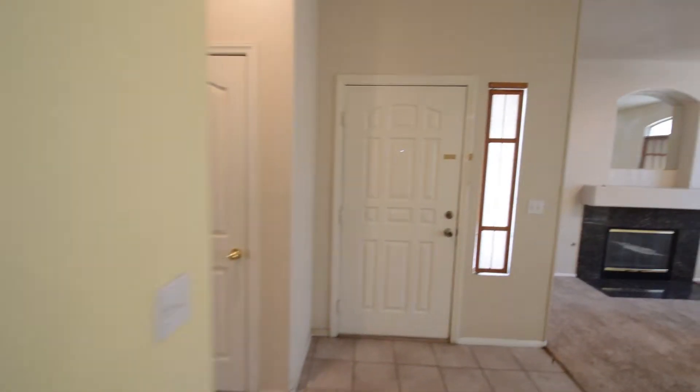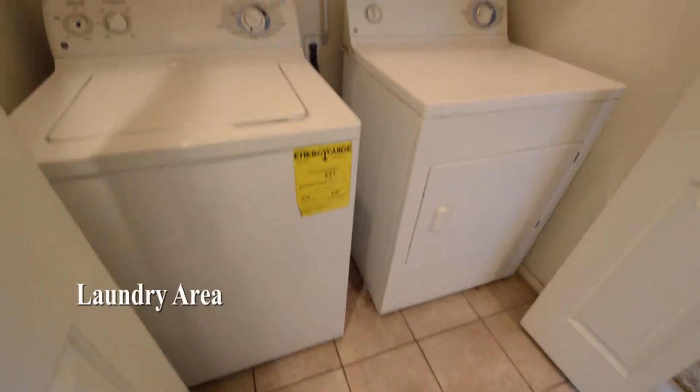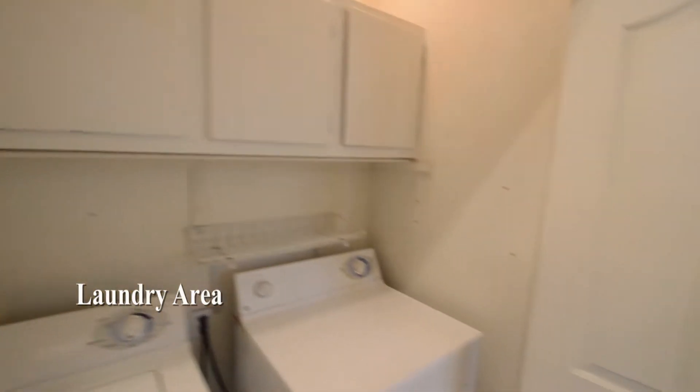The attached two-car garage has an automatic opener and direct entry to the home. The laundry area is in the hall and comes with the washer and dryer included in the rent.